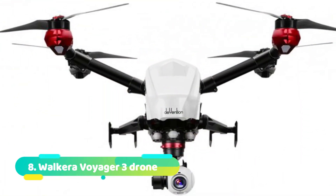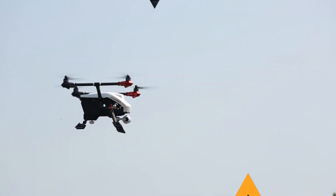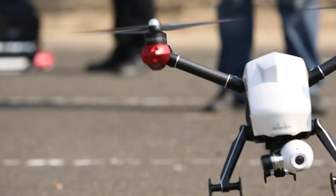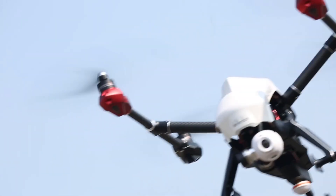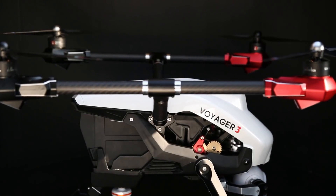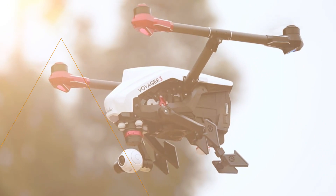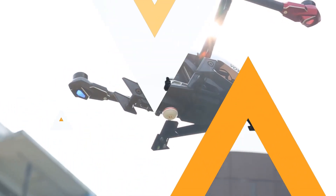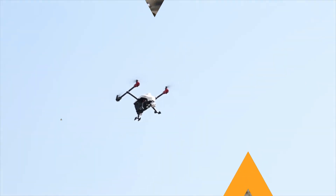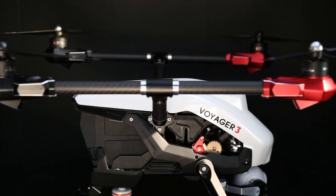Number 8: Walkera Voyager 3 Drone. The Walkera Voyager 3 is one of the best drone cameras in the world. It features a 4K UHD camera that can record stunning videos and take crystal-clear photos. The drone also has a 3-axis gimbal that stabilizes the camera, making it easier to get smooth, stable footage. In addition, the Voyager 3 has a number of intelligent flight modes that make it easy to get great results, even if you're not an experienced pilot.